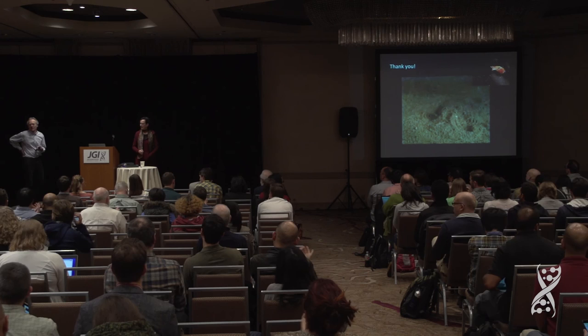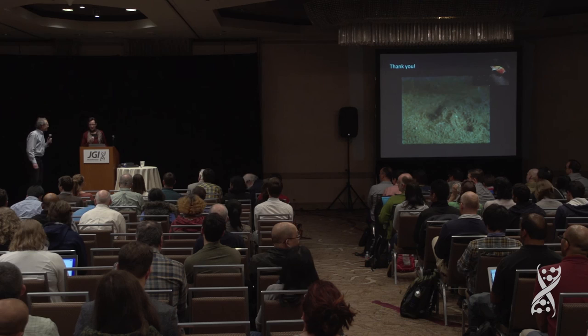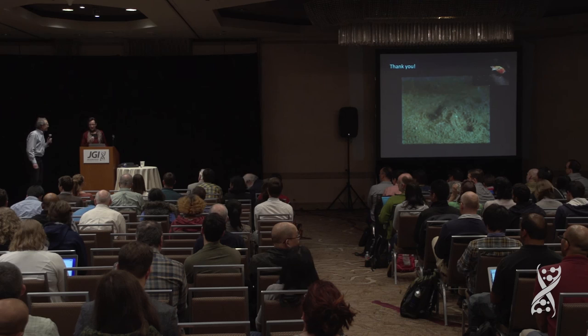Questions? Have you gotten rid of all your Vibrio fischeri at this point? Yes, about 95% of them at that point. Thank you for a very interesting talk.